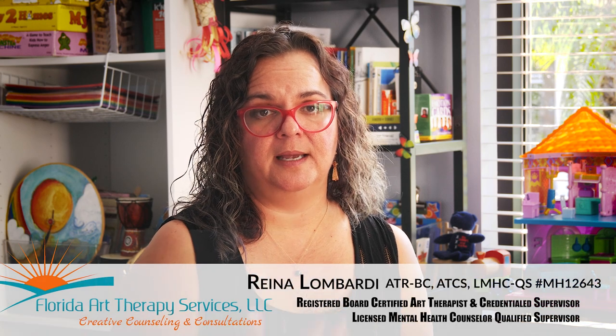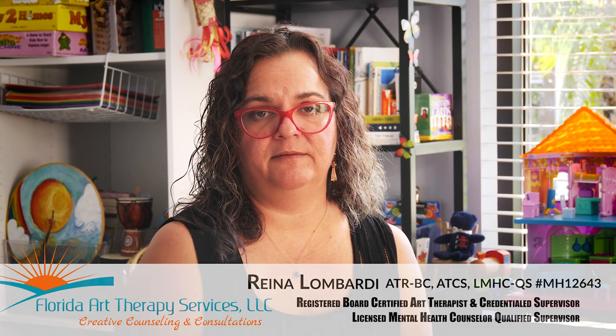My name is Raina Lombardi, and I am the clinical manager and founder here at Florida Art Therapy Services. We have a team of therapists here that specialize in hands-on experiential-based therapy approaches. What that means is while we will engage in talk therapy interventions, we also have people doing hands-on experiences, being playful, and being creative.